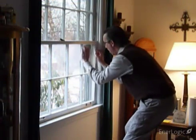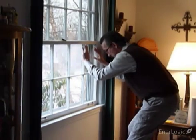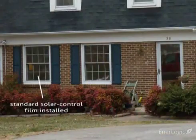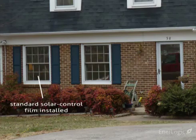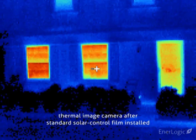To demonstrate the superior insulating power of EnerLogic window film, we'll first install a standard solar control film to the window on the left. After 30 minutes, no change has occurred in the thermal image that would indicate any measurable reduction in heat loss. Therefore, the standard window film has not improved window insulating performance.